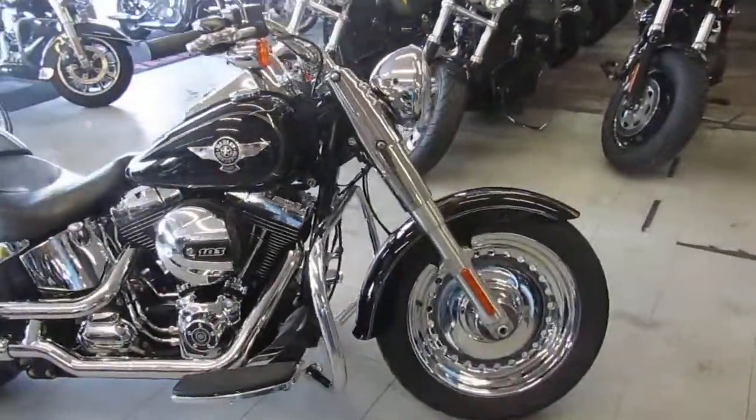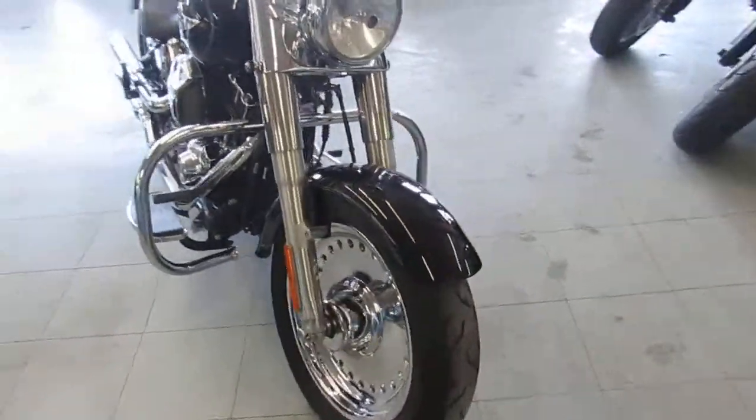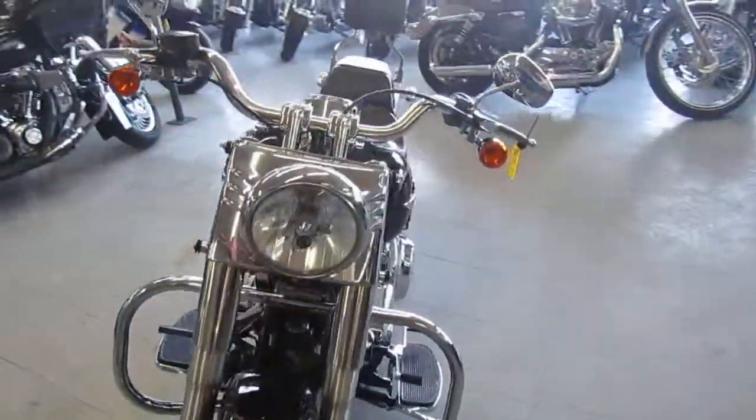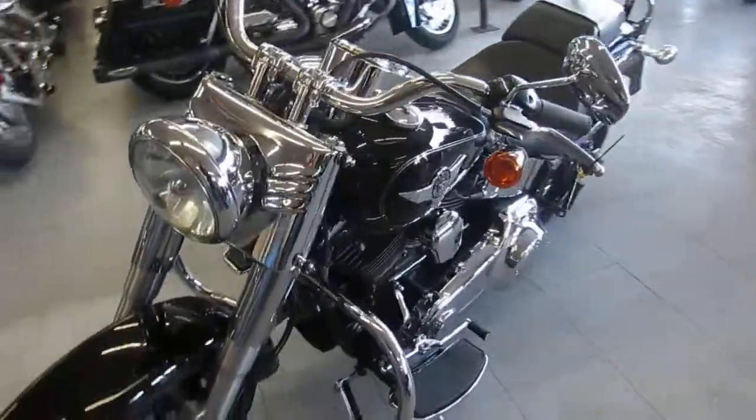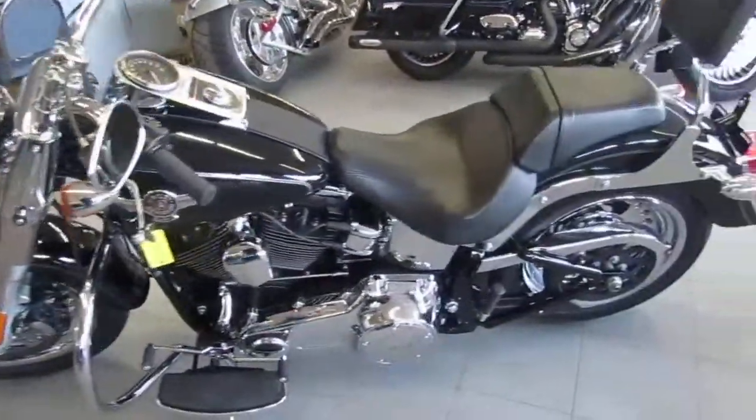Hey guys, it's the used Harley-Davidson headquarters here at Approval Powersports. We've got over 300 used Harleys in our showroom, over 600 used bikes total. Today we're doing a video on a 2016 Harley-Davidson Fat Boy.